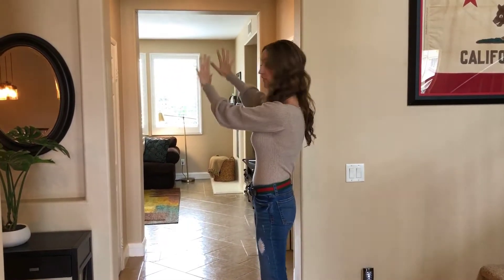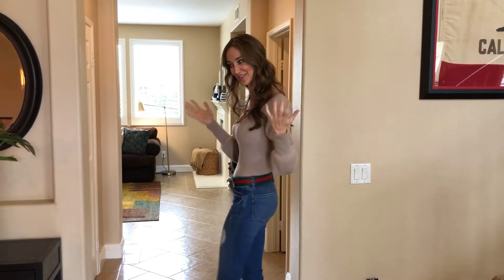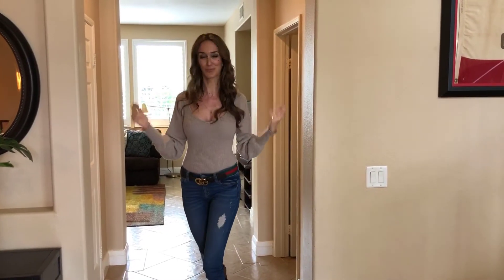The kitchen is great — huge space — family room back here, and then a super score: a downstairs bedroom and bath on this side. We know how hard those are to find, so come take a peek and let's walk you through 5161 Cerulean Way.